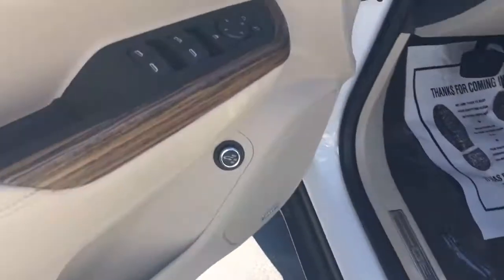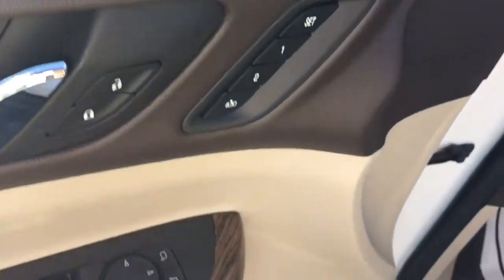Side blind zone alert on both mirrors, power locks, power windows.